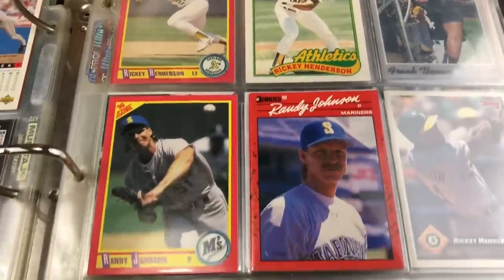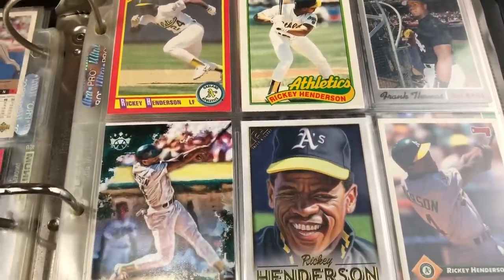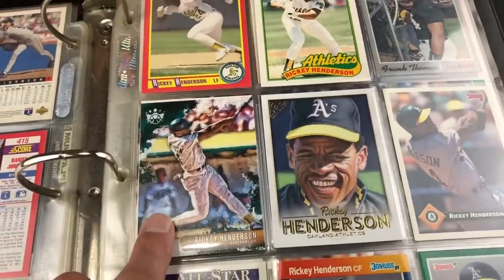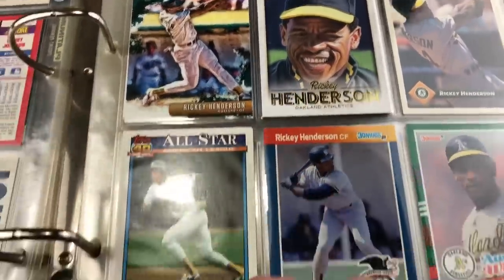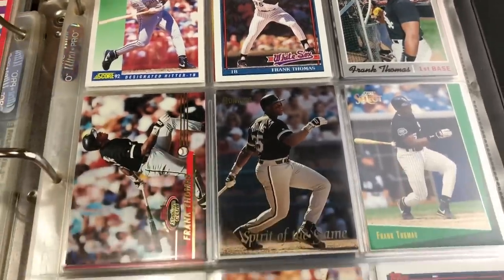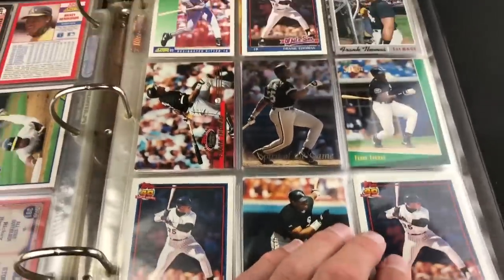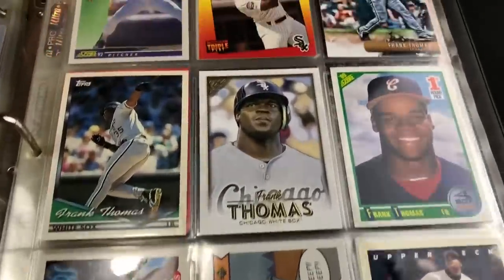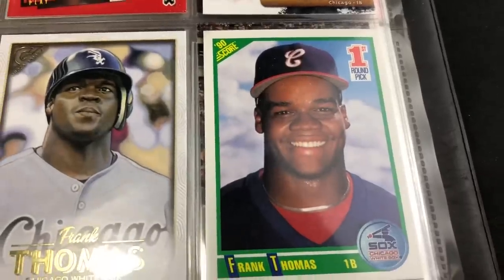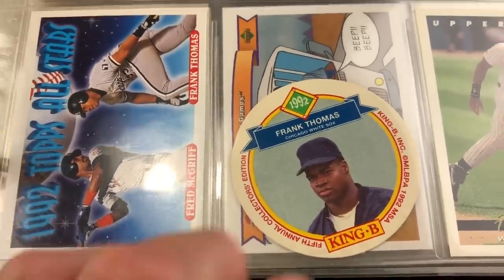Next up we have some Hendersons and more Randys. A couple of Randys on one page, then the Henderson page with Frank Thomas peeking through in the back. We have some modern stuff — 2019 Diamond Kings, Heritage, and some junk era stuff. The Frank Thomas page has modern and older cards — 93 Select, Spirit of the Game insert from 93 Donruss, and several 91 Topps cards. And his Frank Thomas rookie card — another nice one that caught my attention. Also a cool oddball King B card from 92.